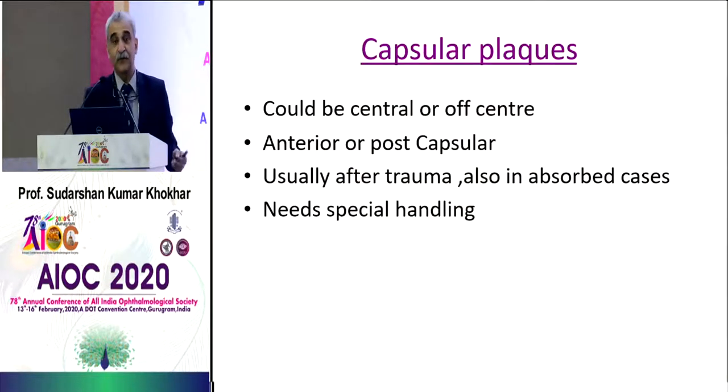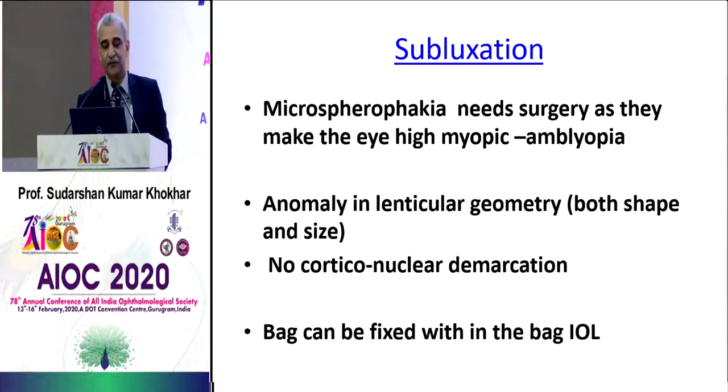So you've taken care of the size and the capsules. Subluxation is a different ballgame altogether — the lens is not in the patellar fossa.